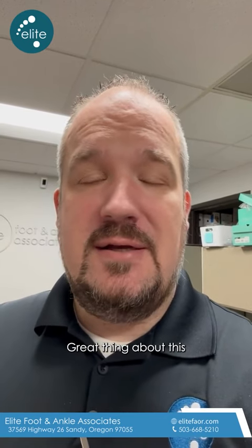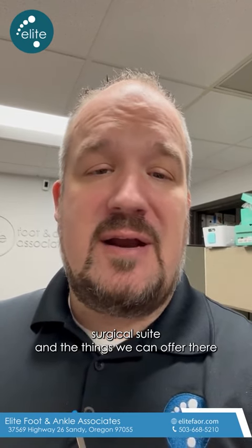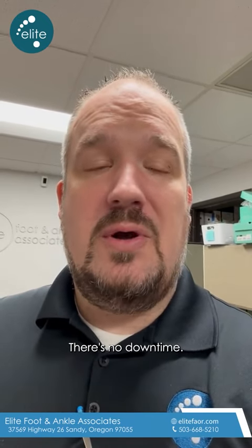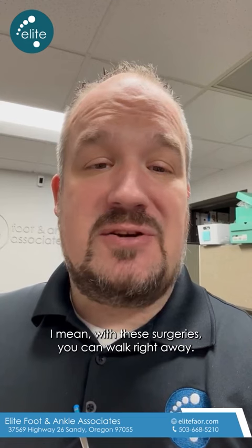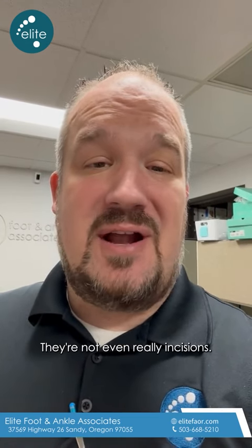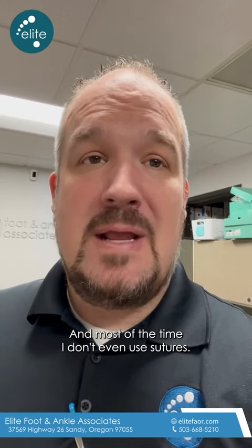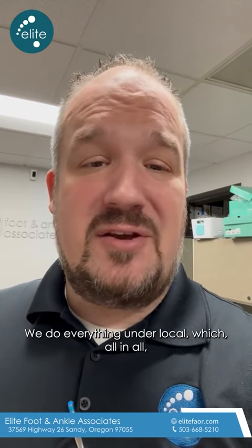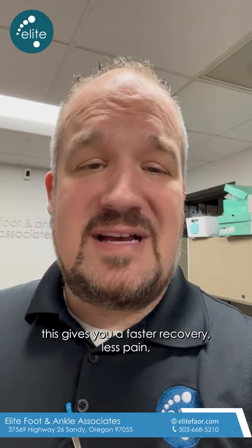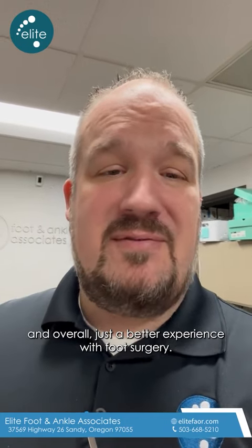The great thing about this surgical suite is that there's no big hospital fees, there's no downtime. With these surgeries you can walk right away, minimal incisions — I call them stabs or pokes, they're not even really incisions — and most of the time I don't even use sutures. There's no general anesthesia; we do everything under local, which all in all gives you a faster recovery, less pain, and overall just a better experience with foot surgery.